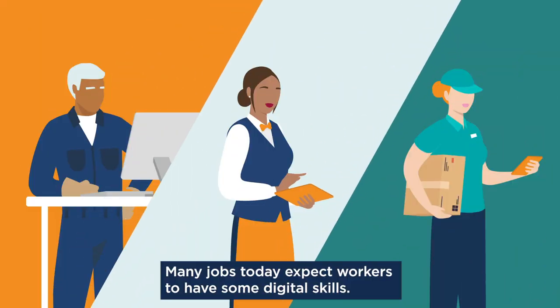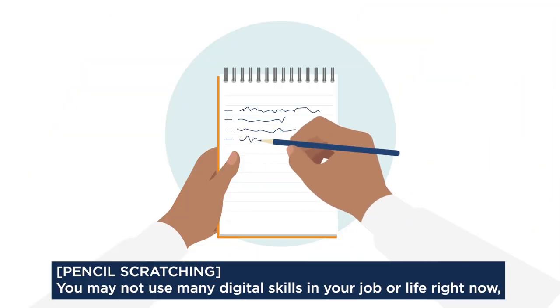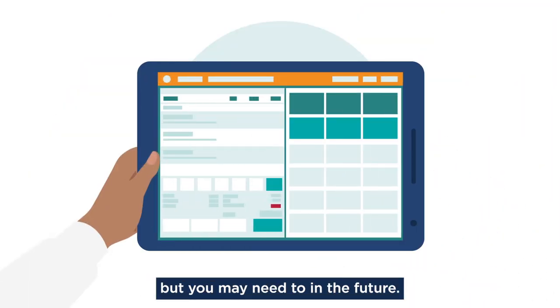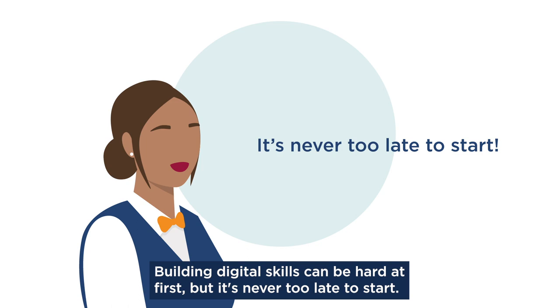Many jobs today expect workers to have some digital skills. You may not use many digital skills in your job or life right now, but you may need to in the future. Building digital skills can be hard at first, but it's never too late to start.